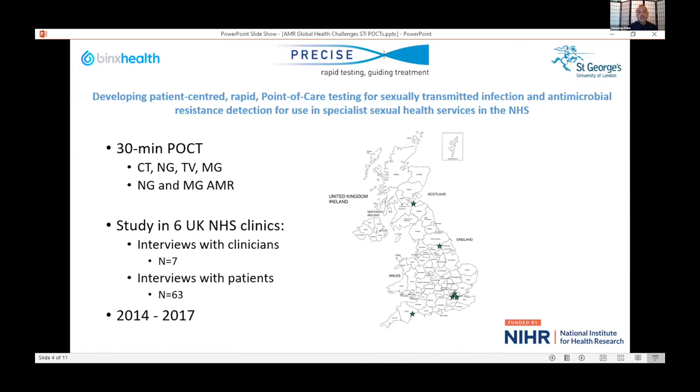My study spoke to clinicians in six different clinics, first to understand what the current clinical pathways were for care and treatment, but then also to pose the question of which pathogens and which configurations of antimicrobial resistance detection would be best within their clinical setting. I then posed those pathways to patients within those six clinics. There was some geographic variability, and also variability with different types of clinics — some more traditional and others using new types of patient management systems.